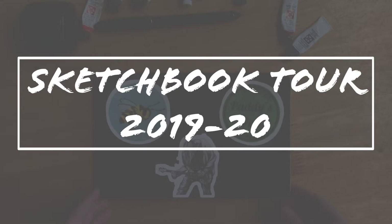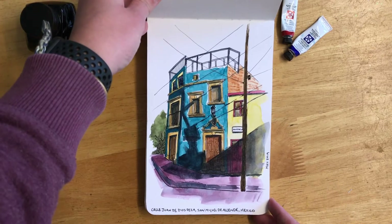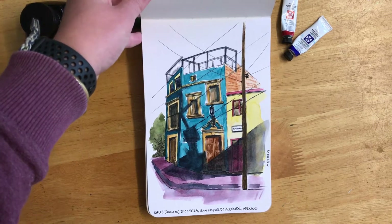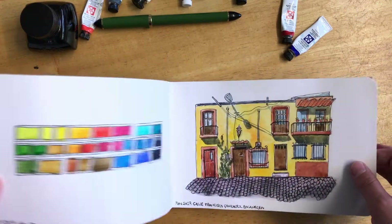Hi guys, this is a quick zip through my sketchbook from 2019 to 2020. For six months last year I was living in Mexico in San Miguel de Allende, and this building I used to walk past every day. I just loved it, so it was the first thing I sketched when I was there.